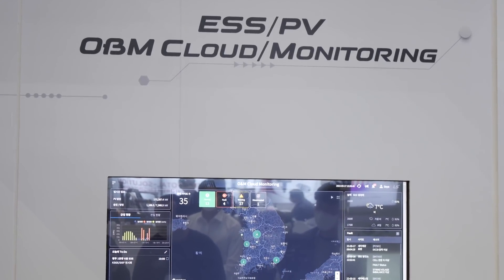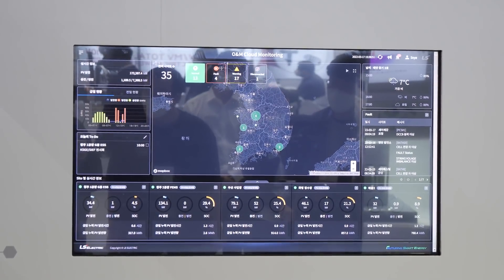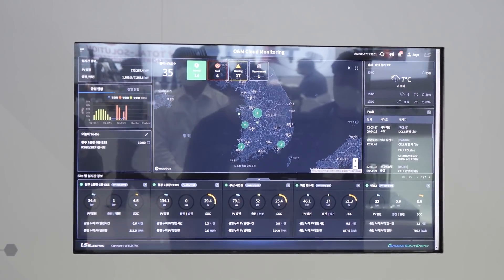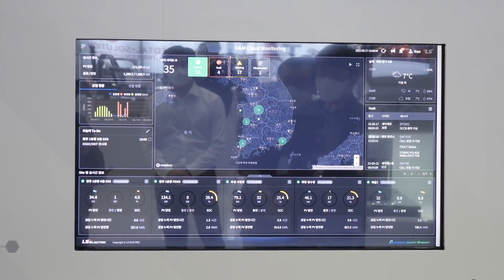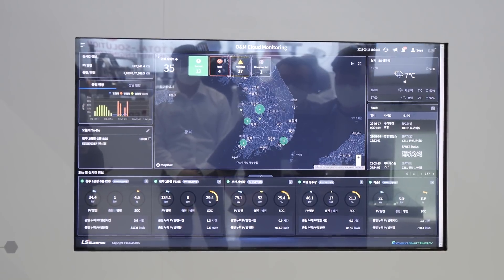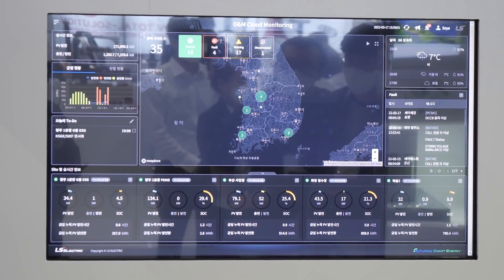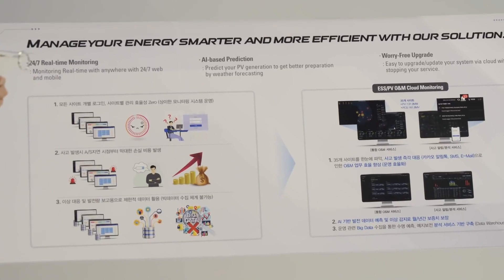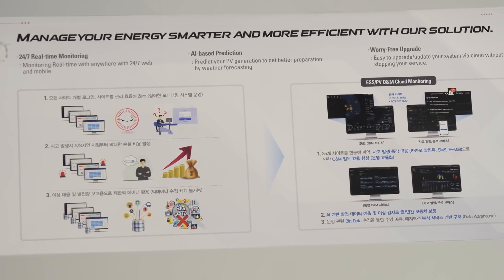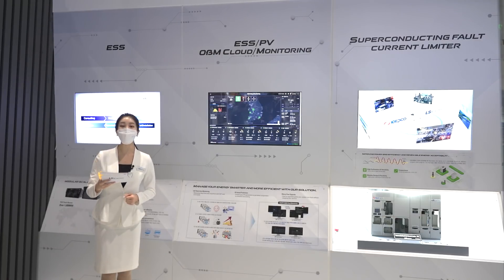Based on our ESS products, we have established solutions at 35 EPC sites in connection with PV power plants. We store field data in the AWS cloud and provide efficient operation and systematic management through integrated monitoring services, including big data-based power generation prediction, battery fire prevention, and device maintenance.